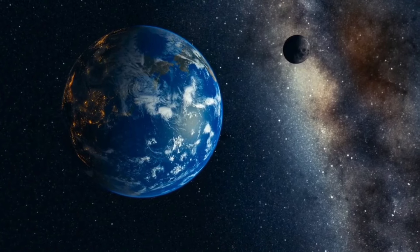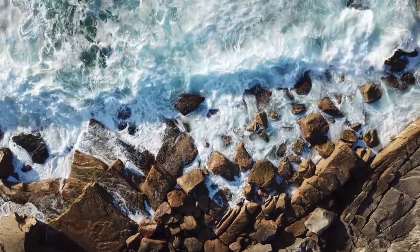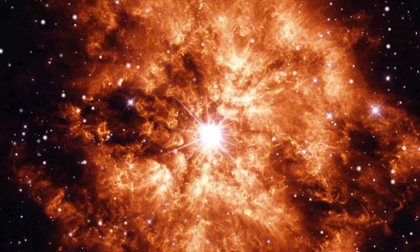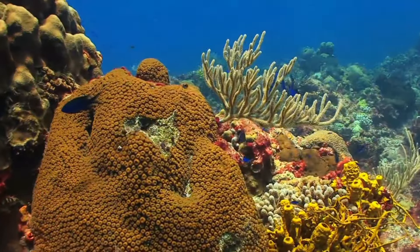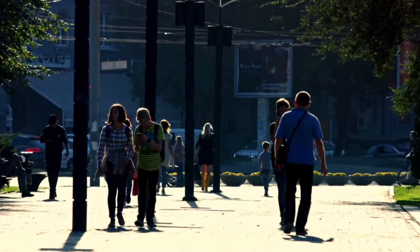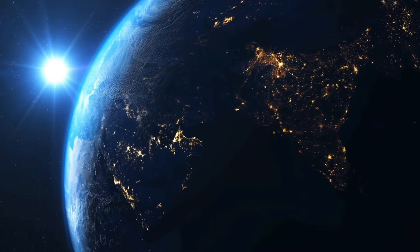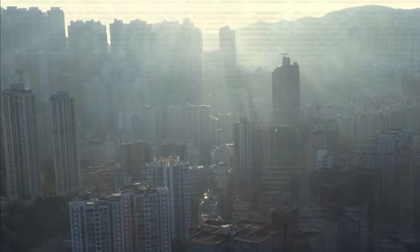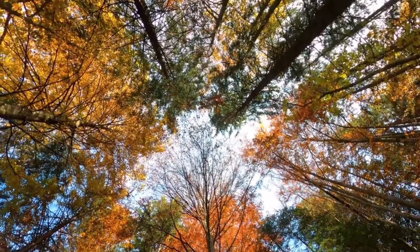The Moon, our natural satellite, orbits around Earth and helps stabilize its axis. It also causes tides, and because of that, we always see the same side of the Moon. Earth formed about 4.5 billion years ago from gas in the early solar system. Life started in the oceans about a billion years later. Humans appeared about 300,000 years ago and have spread all over the world, except Antarctica. We rely on Earth for our survival, but our activities are causing problems for the planet's climate and living things. It's important to find sustainable ways to live on Earth to protect ourselves and other forms of life.